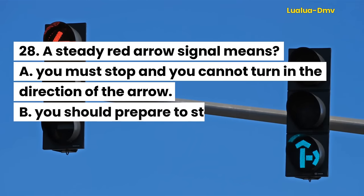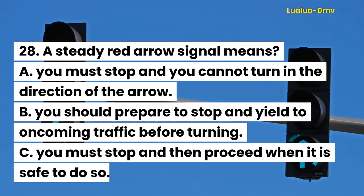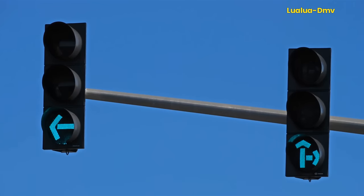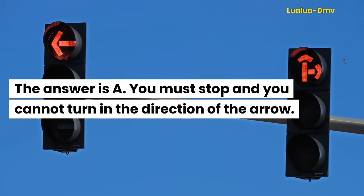Question 28. A steady red arrow signal means: A. You must stop and you cannot turn in the direction of the arrow. B. You should prepare to stop and yield to oncoming traffic before turning. C. You must stop and then proceed when it is safe to do so. The answer is A. You must stop and you cannot turn in the direction of the arrow.